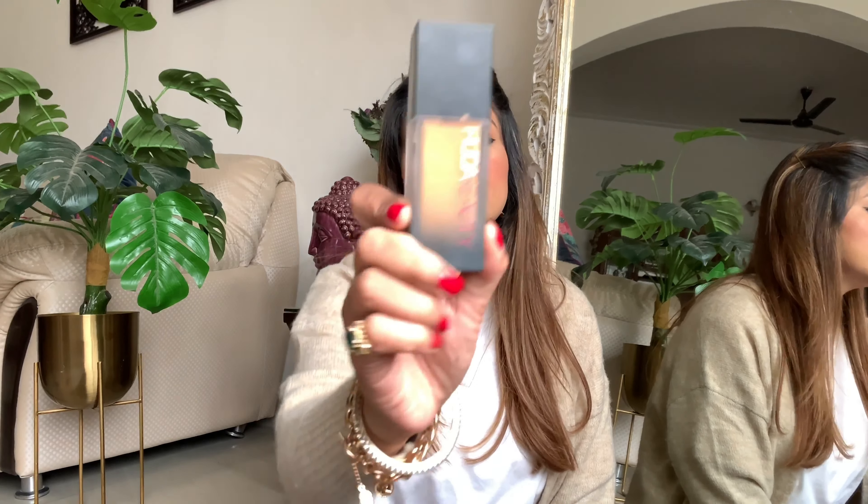No surprise next — the Huda Beauty #FauxFilter Foundation. I just can't live without this. I'm in shade 310G Golden. This is that bomb, full coverage matte foundation. I love their shade range — about 30 shades — and it retails for ₹3300, available online and in stores. It has a bit of fragrance which is controversial, but it's fine for me. It comes with a pump and is super thick — go easy first and build up by layering rather than applying a lot at once.